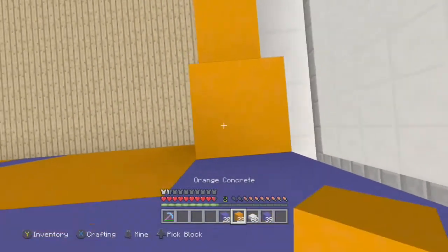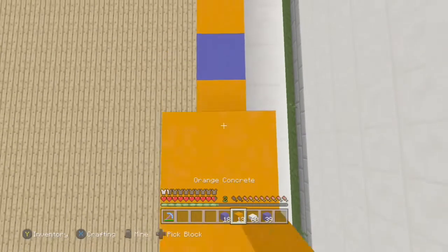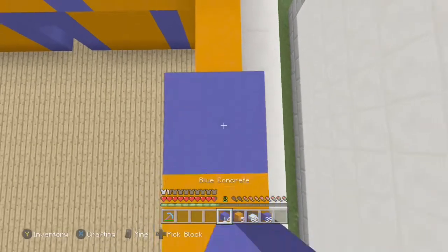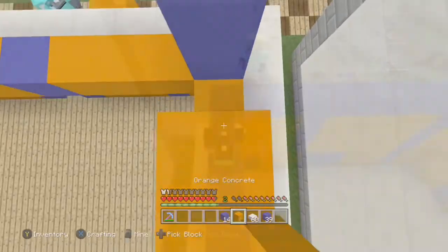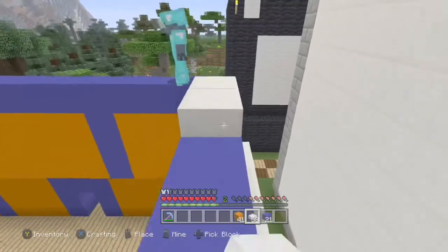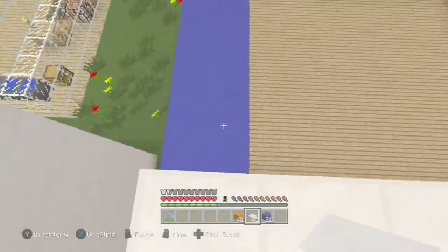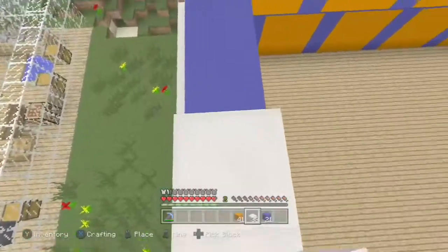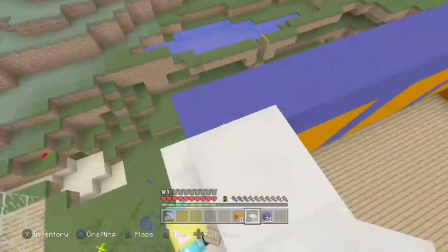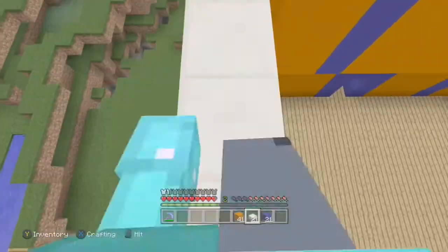I'm just going to fill in as much as I can with quartz slabs. I had to cut to fill it all in. I'm back now — I filled in all of that, so we're just going to fill this whole roof in and I'll fill in as much as I can.